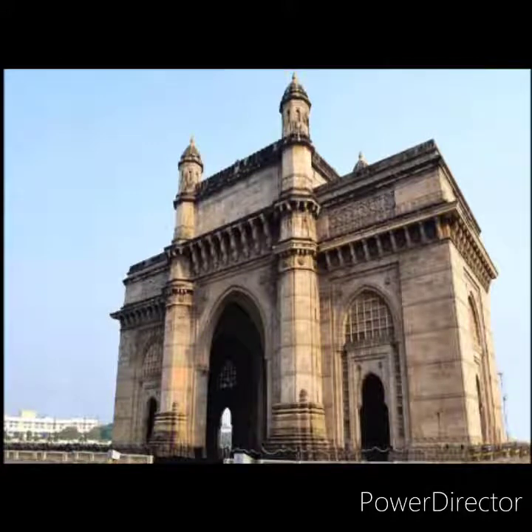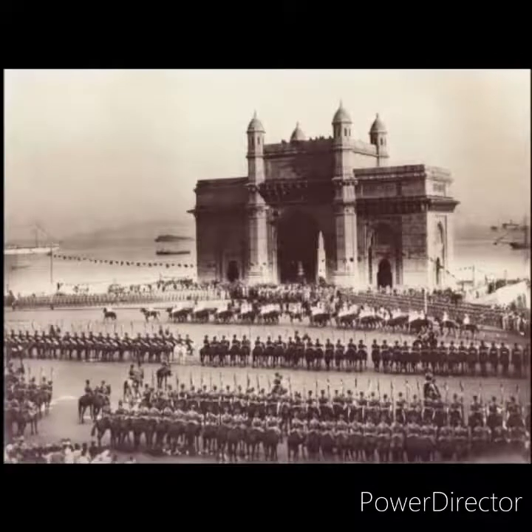It was built to commemorate the visit of King George V and Queen Mary to Mumbai in 1911. When the king and queen came to India, they were welcomed with this Gateway of India.